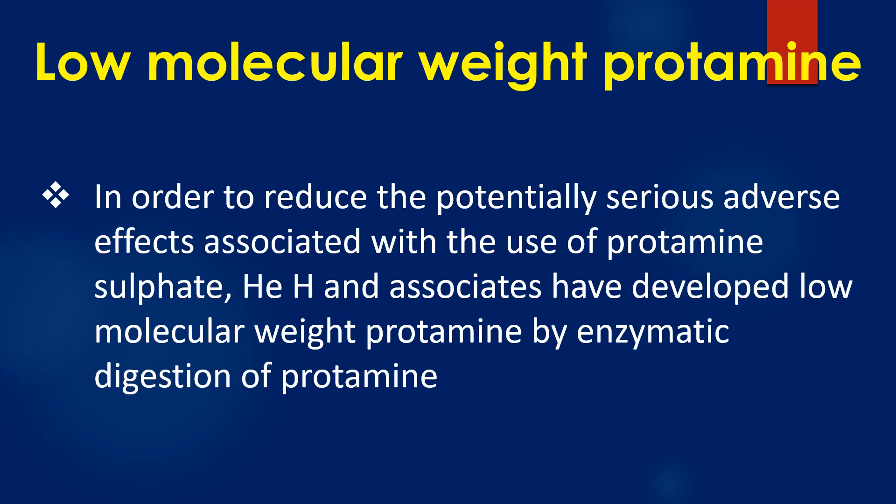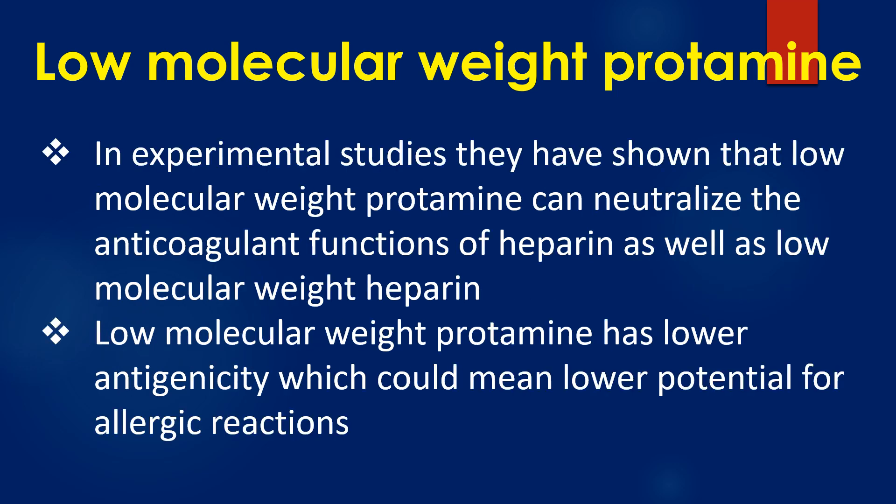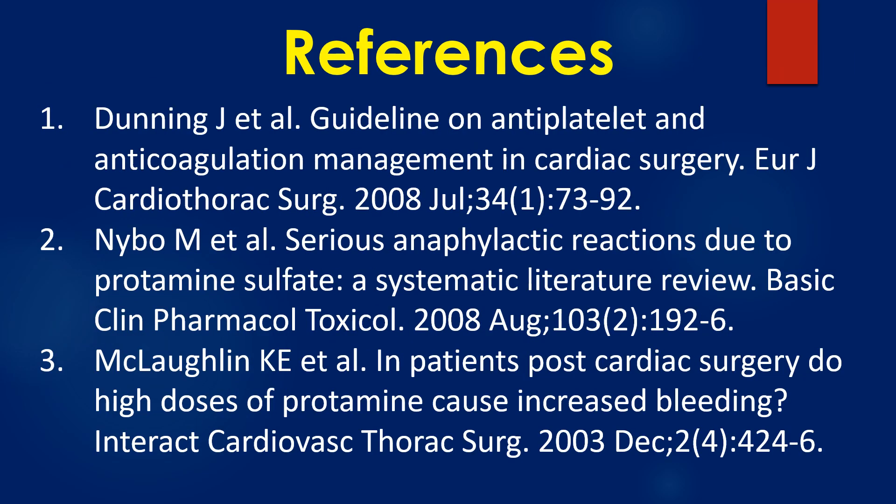In order to reduce the potentially serious adverse effects associated with use of protamin sulphate, researchers have developed low molecular weight protamin by enzymatic digestion of protamin. In experimental studies, they have shown that low molecular weight protamin can neutralize the anticoagulant functions of both heparin and low molecular weight heparin. Low molecular weight protamin has lower antigenicity, which could mean a lower potential for allergic reactions.